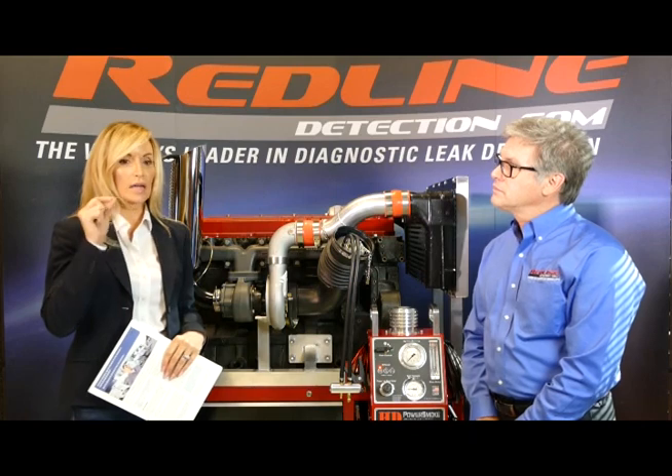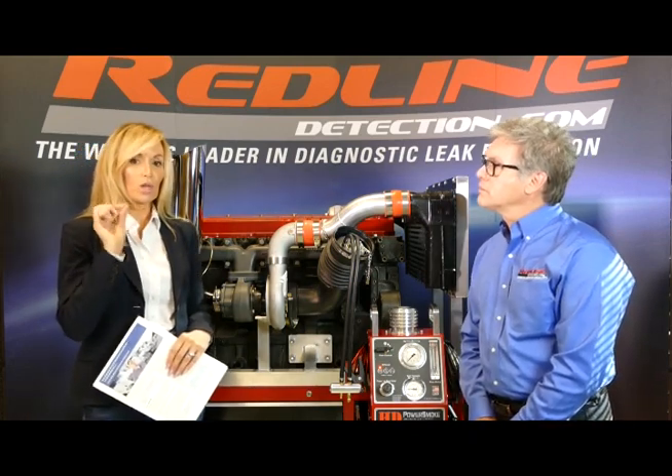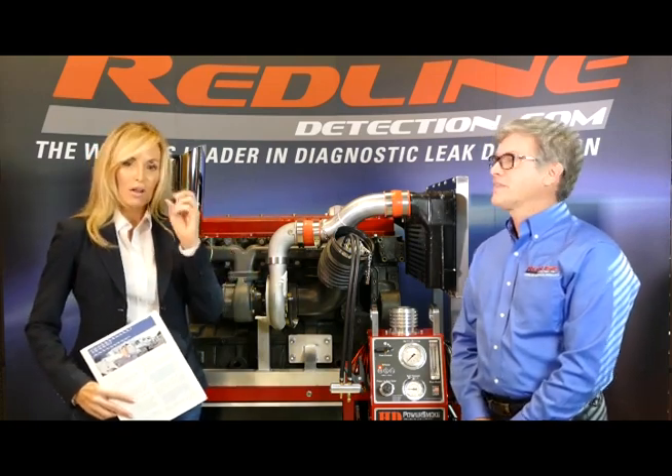One of the most essential things to understand is that there's an enormous percentage of upstream component leaks that will only appear under boost. You have to find a way to simulate the boost of a running engine. Under pressure and heat, these components expand, and what was invisible before — a small crack, a leaking flange, something not sealed — that's where your leak comes from. The ways they were doing this before are dangerous and really ineffective.